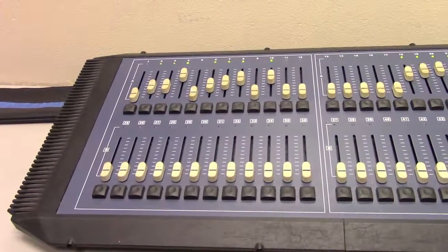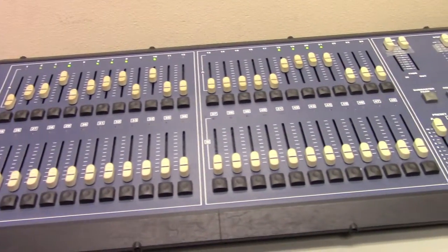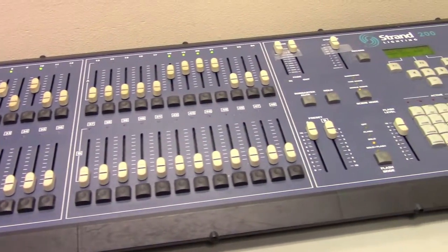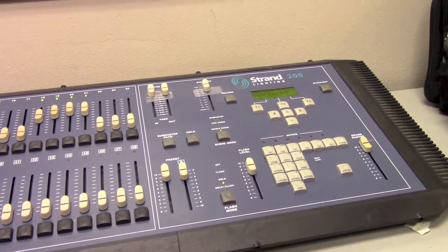This is the lighting board. Each of these sliders belongs to a light to make it brighter or dimmer. You can also isolate and see exactly just one light without the others.